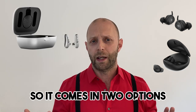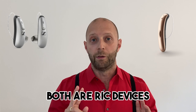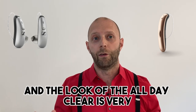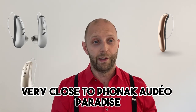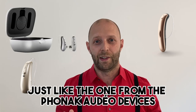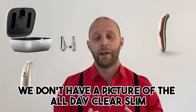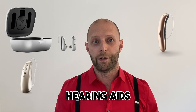It comes in two options: the All Day Clear and the All Day Clear Slim. Both are RIC devices, which means the receiver is in the ear and the hearing aid sits behind the ear. The look of the All Day Clear is very close to the Phonak Audéo Paradise — you will notice some similarities. The charger also looks just like the one from Phonak devices. We don't have a picture of the All Day Clear Slim, but they will very probably look like the Phonak Slim hearing aids.